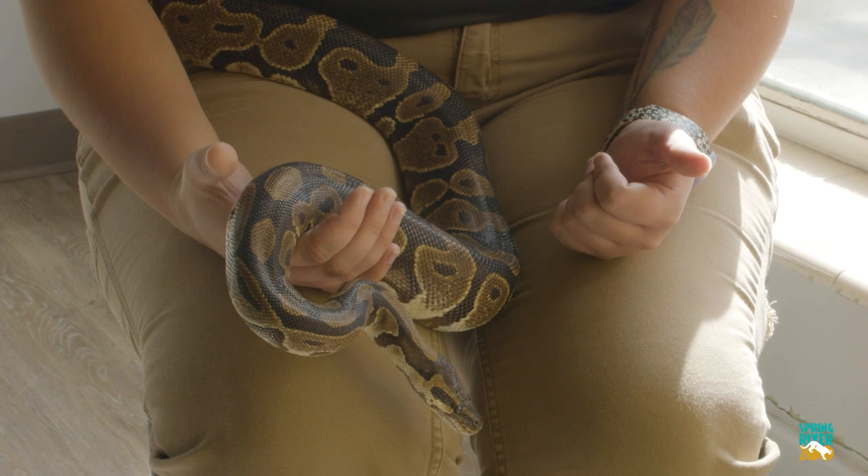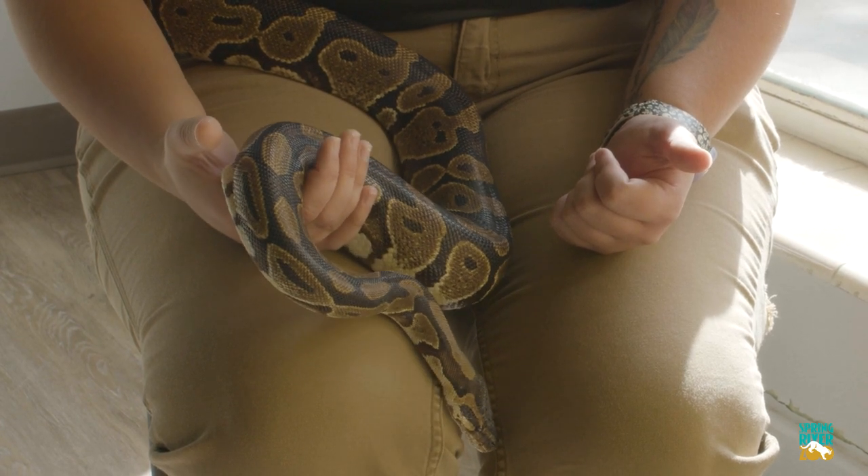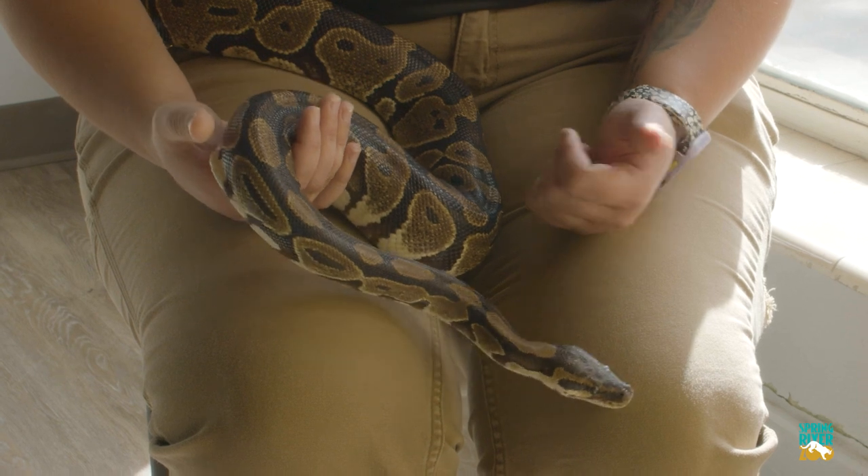As you can see, Slither here really likes to just curl up on our lap. Any place that he can get warm, that's where he would like to be. Now ball pythons get their name because when they get stressed out or scared, they actually curl up as tightly as they can into a little ball.